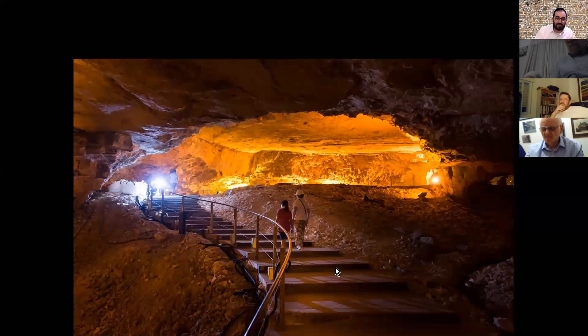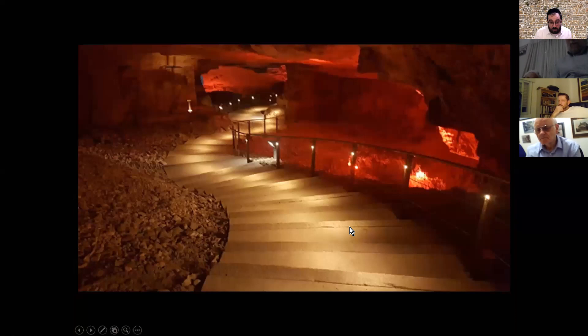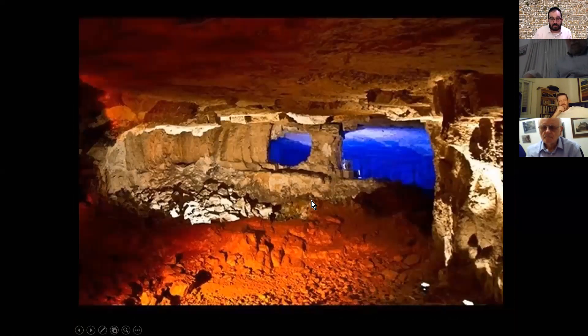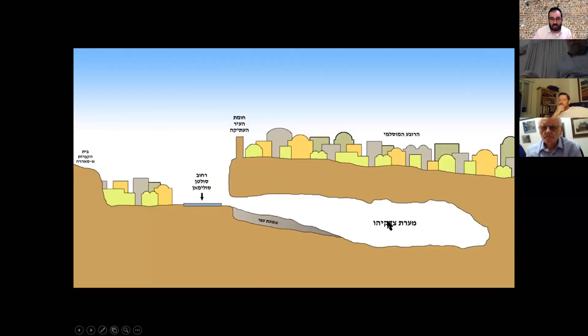You can see this cave that is claimed to be connected to Tzidkiyahu. Most of the cave appears to have been quarried in the Roman period — it's a massive cave, and most people have never been here. The entrance is right next to the Damascus Gate. There's a diagram showing it extends under the Muslim Quarter, and we're not entirely sure how far it goes.